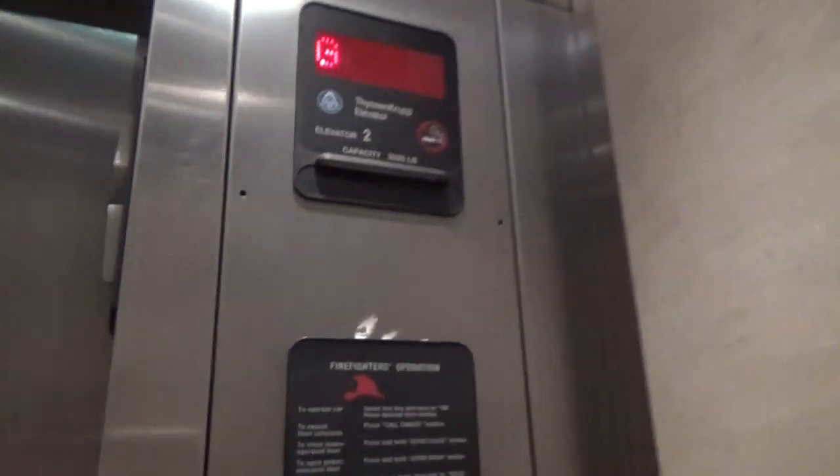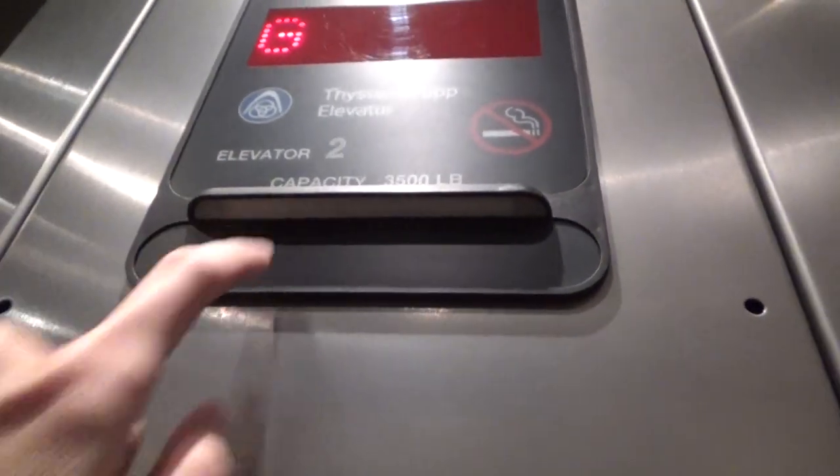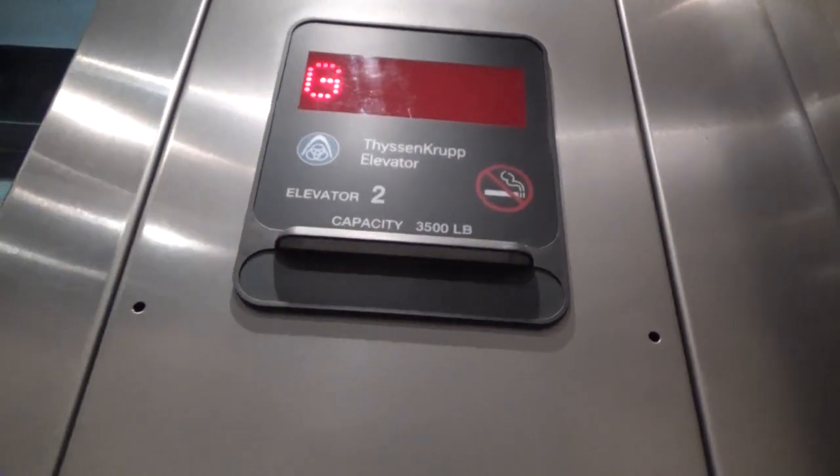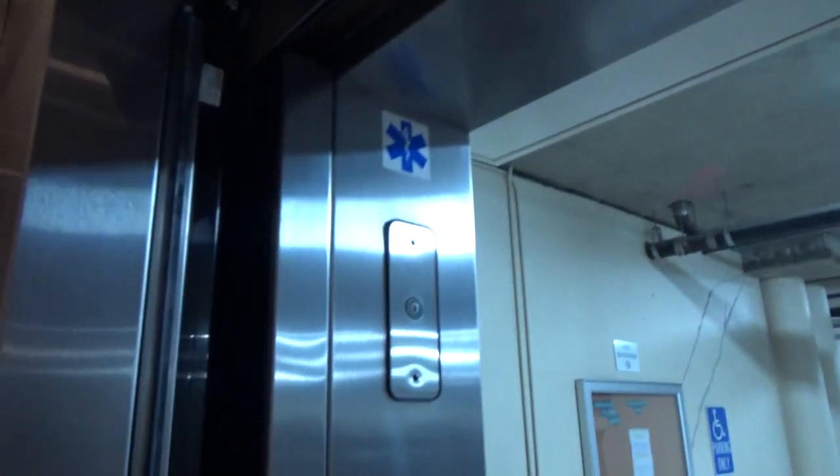That's really loud — Jenna's door sensors. So that's where Thyssenkrupp puts their mercy lights. I actually never looked under there before. Axis.